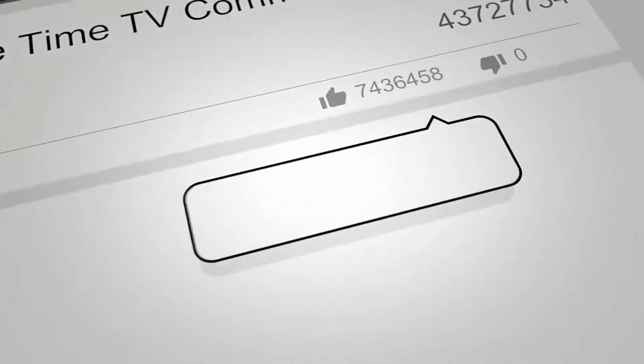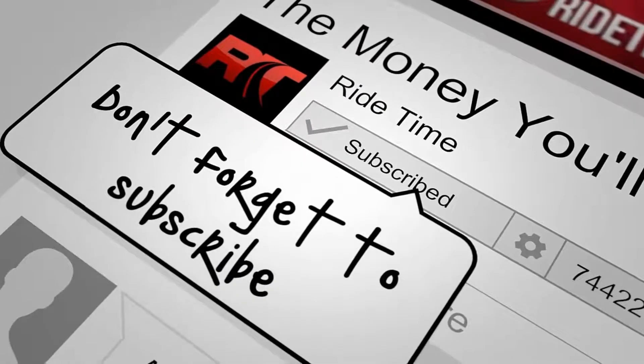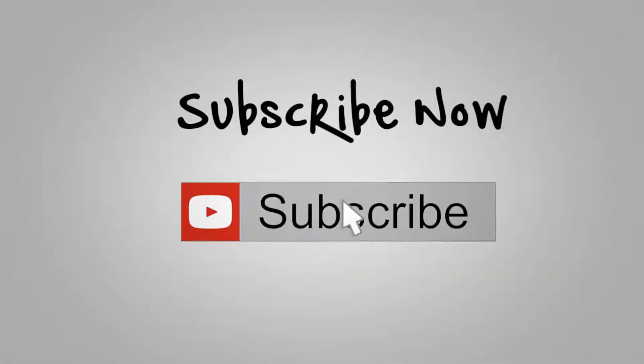If you enjoy our content we'd love it if you could like this video. We'd also enjoy it if you could leave us a comment and don't forget to subscribe. Now on to the vehicle.